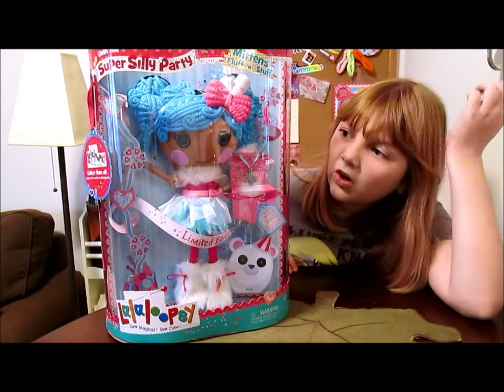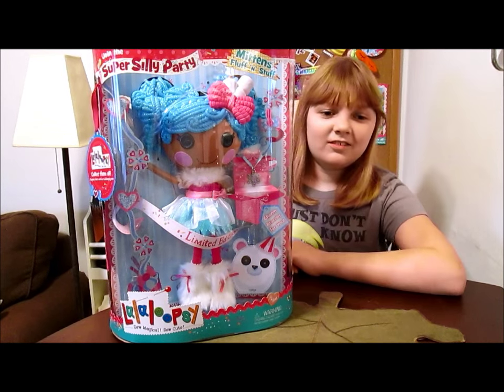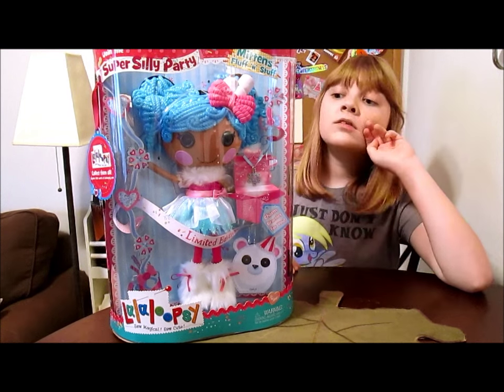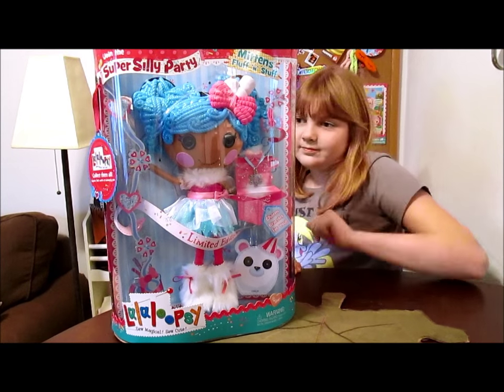She's so pretty. It took us a while to choose which of the four we were going to get. They're all really pretty and really amazing, but we decided to go with Mittens and she's super amazing.